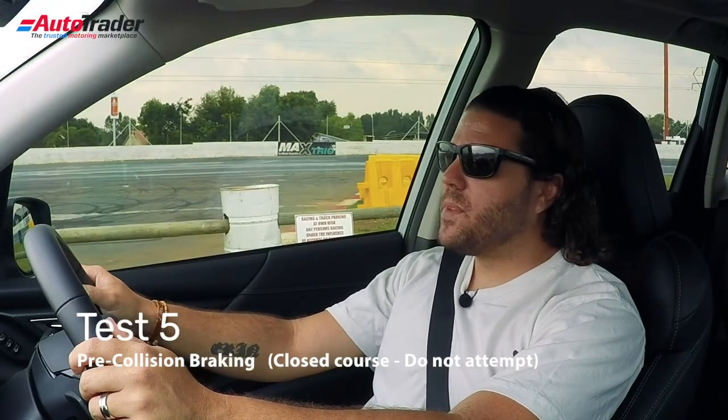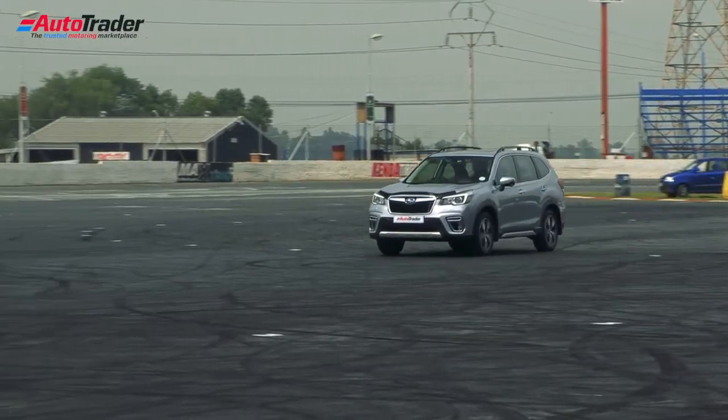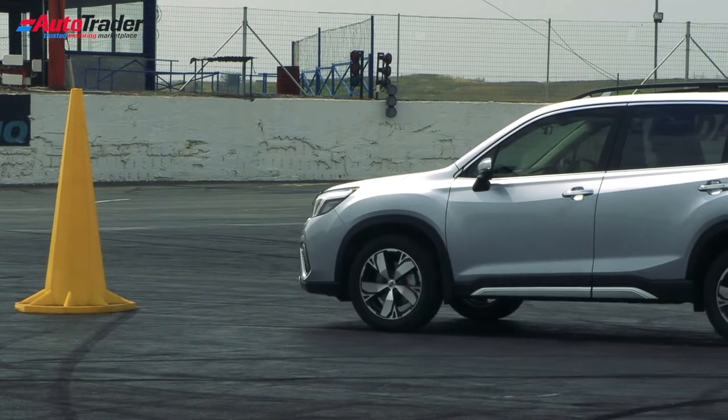Here we are — the big one. We're going to drive down this stretch of road at 60 km/h towards that big yellow cone. The system should recognize the cone as an obstacle, progressively apply the brakes, and we should not hit the cone. Here it goes. I didn't doubt it for a second.